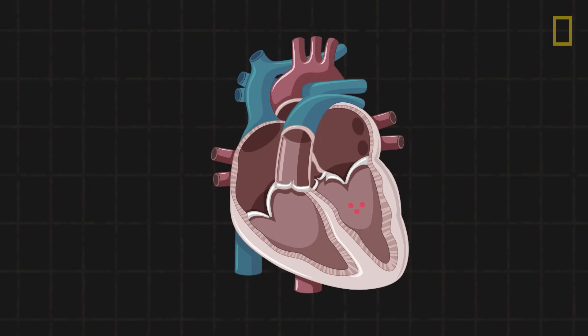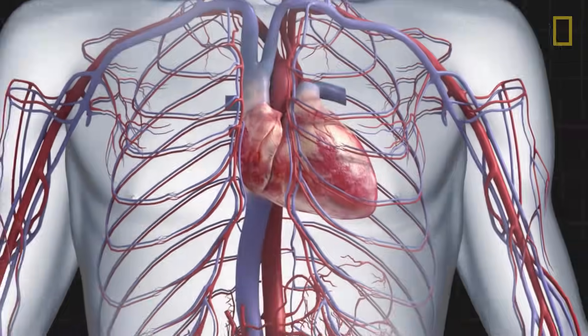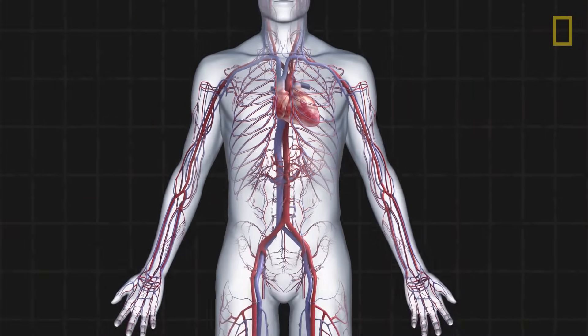The oxygen-rich blood returns to the heart through the left atrium, where it goes to the left ventricle. Then, by way of the aorta artery, the fresh blood is pumped throughout the body before the process repeats itself.